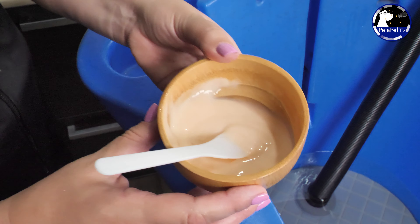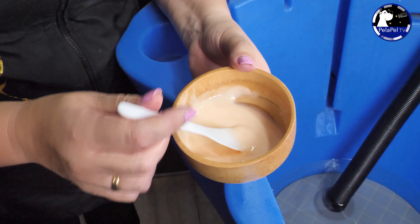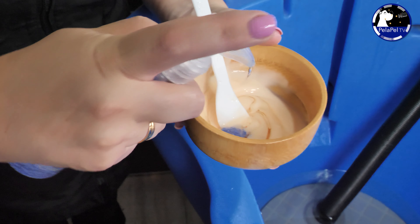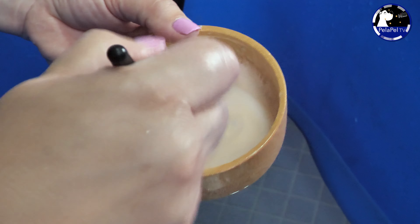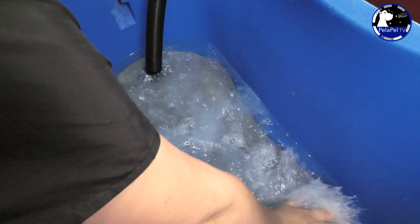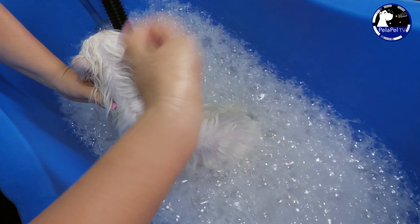Hemos puesto mascarilla reestructurante como base. Pondremos dos dosificaciones del aceite Luxury, que está a base de aceite esencial de Ylang Ylang, para darle suavidad y brillo al pelo. Y aplicaremos también estas burbujas de colágeno y queratina. Antes de colocar al perro vamos a diluirlo un poquito con agua para que se mezclen mucho mejor, y lo colocamos dentro. Colocaremos al perro despacio, antes las patas de atrás y después las delanteras, para que no se asuste con el ruido y la burbuja.